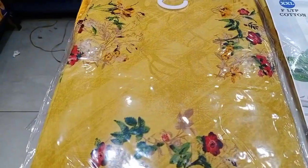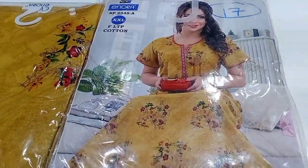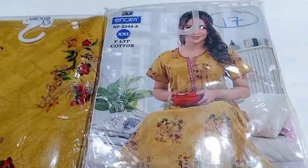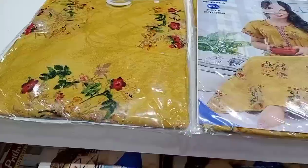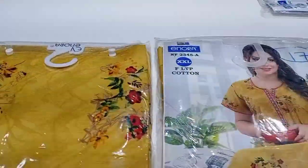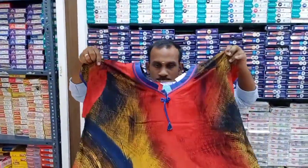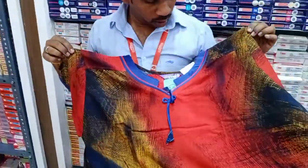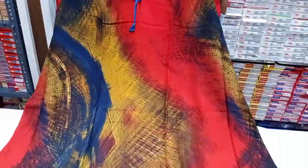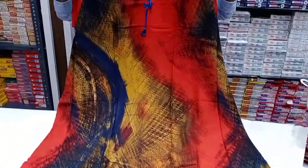There are XXL nighties. Look at how many nighties are available. Look at the nightie open. The nighty is very nice. It is a nice material, very soft.